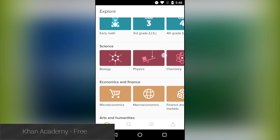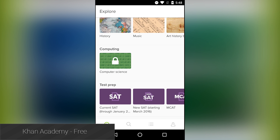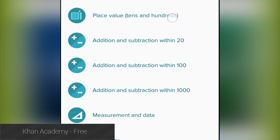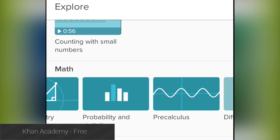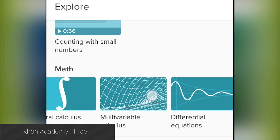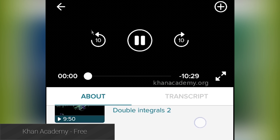Khan Academy is an online learning resource that can help teach you things or help you brush up on things that you haven't studied in a while. There are a variety of subjects to check out, including math, science, economics, history, and plenty of others. In the application, you can watch videos about various subjects and bookmark your favorite content. The phone and the site sync up so you can almost always start again where you left off.